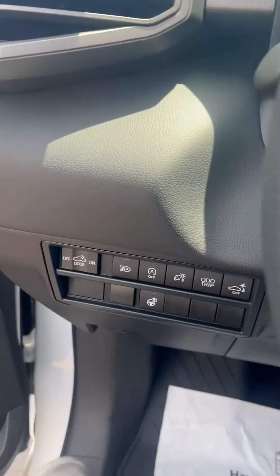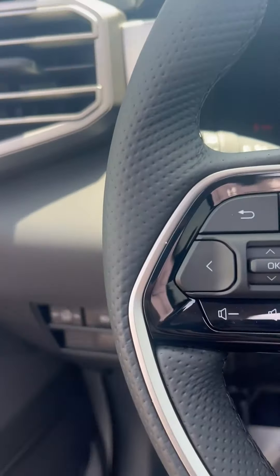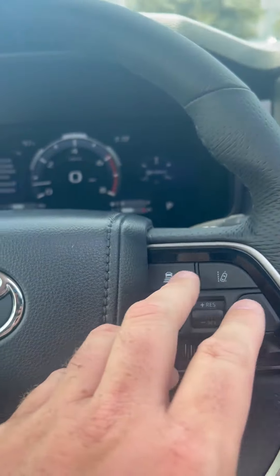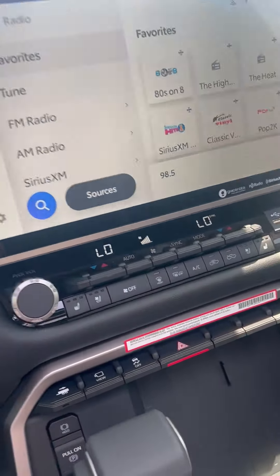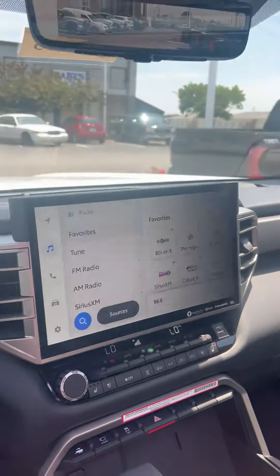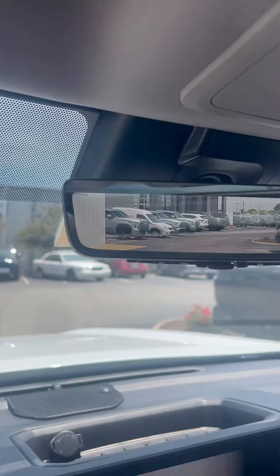Moving on inside — heated steering wheel, auto dimming headlights. You've got all the collision safety features, lane departure, all that good stuff. Heated and cooled seats, driver and passenger. And a huge touchscreen here. Digital rear view mirror.